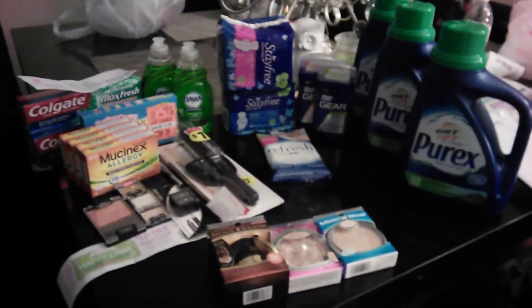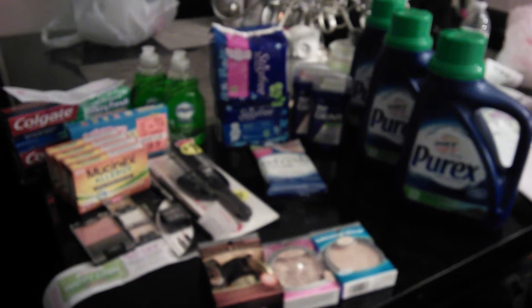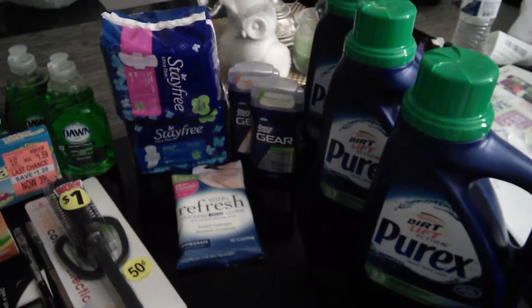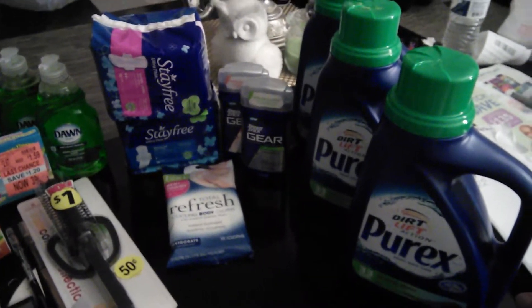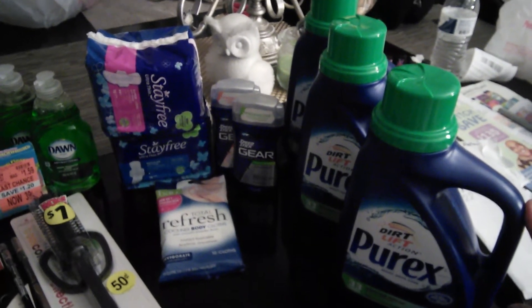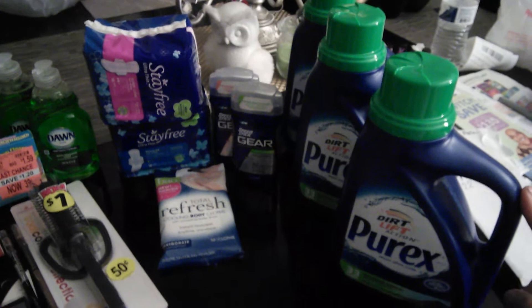This is my haul from CVS, Walgreens, and Rite Aid. Over here is my Rite Aid haul. I got the buy-one-get-two-free Purex — I used three one-dollar video values coupons from RiteAid.com.